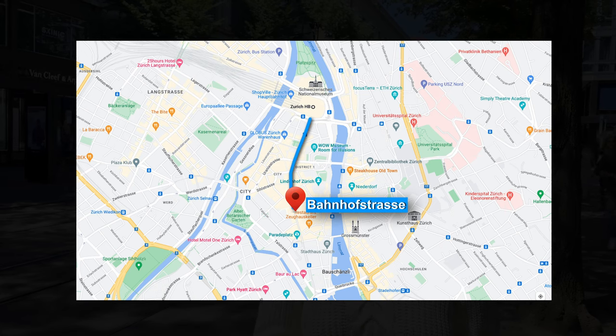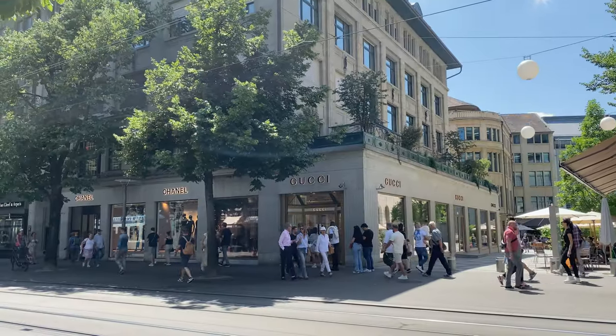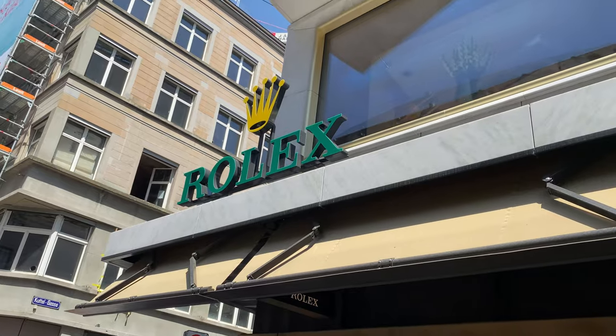Right now I am standing at Bahnhofstrasse, and this street is only a 5-minute walk from Zurich Central Station, so you can easily walk here. This street has so many luxurious shops — you can already see Chanel and Gucci behind me. You can freely enter and take a stroll, doing some window shopping at these luxurious shops.